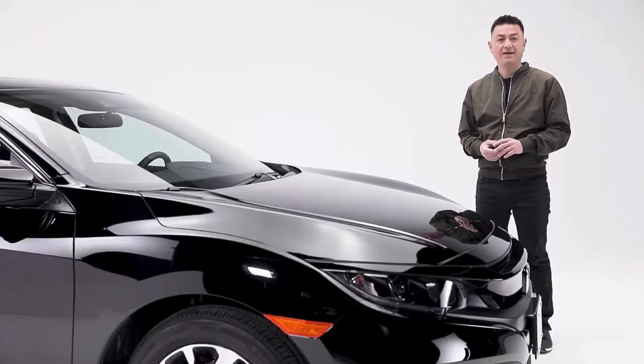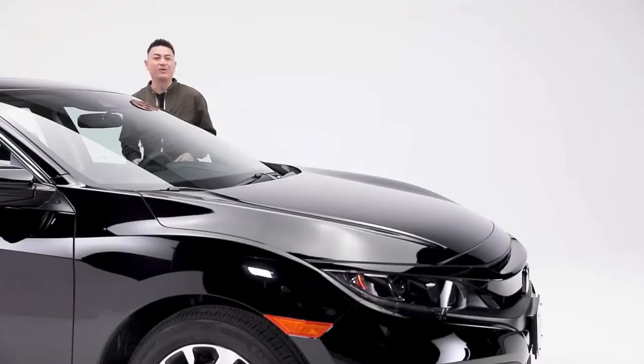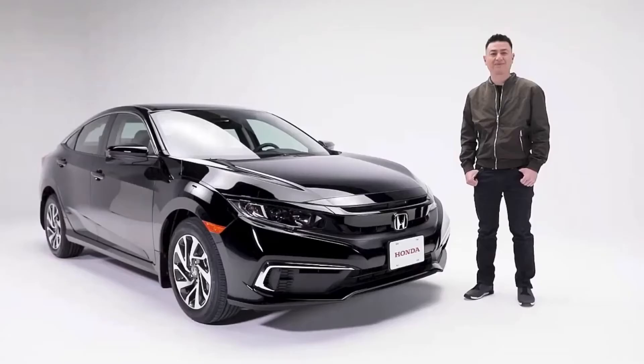Getting in this Civic is easy with the proximity entry system. When you approach your car with your key, just touch here to unlock the doors. Plus, you can take advantage of the remote start function — perfect for really cold mornings.